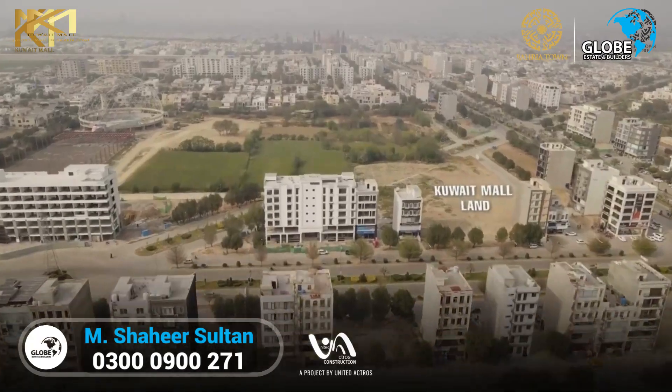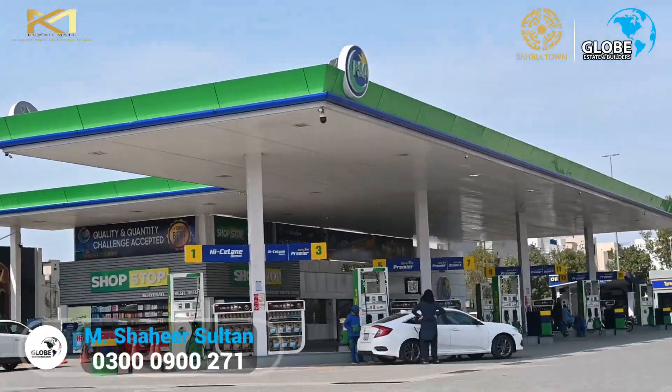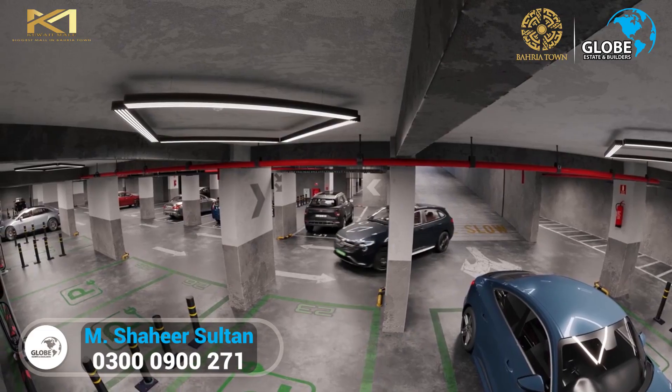Located in Nistar block, opposite to the Eiffel Tower, close to petrol pump, Imtiaz mega store, and the theme park — convenience at its best. Kuwait Mall is built on a 16-canal area with a three-sided open design and dedicated basement parking.